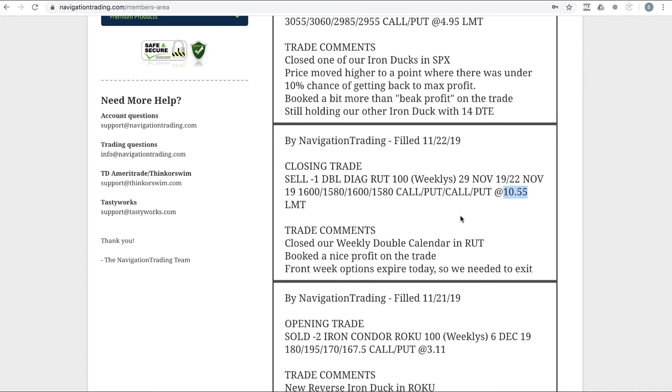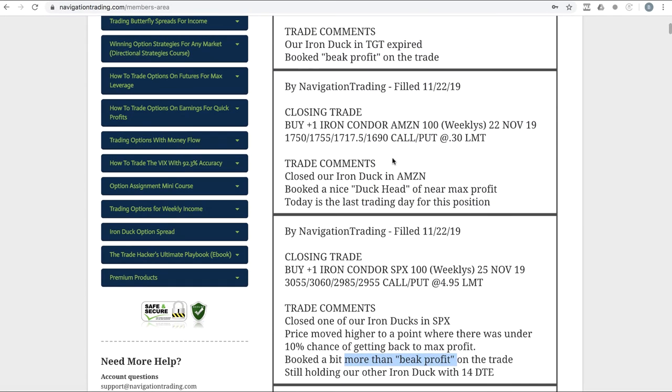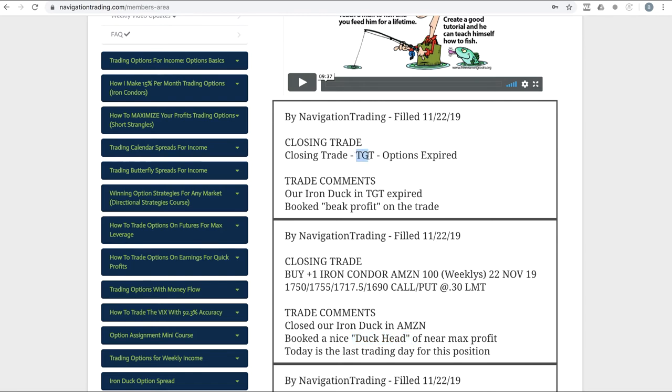Next trade: closing trade in SPX — another iron duck that was way up in the beak with less than a 10% chance of getting back to max profit. The call spread was 5 points wide — the 3055 and 3060 strikes — so we wanted to buy it back for less than $5.00; we bought it back for $4.95, booking a little more than the beak profit. Next trade: closing trade in Amazon. We put this on with about 11-14 days to expiration, and price came right into the duck head — we smoked that one for a nice profit of $575.